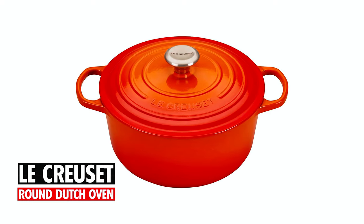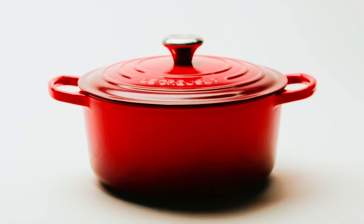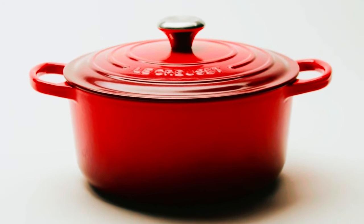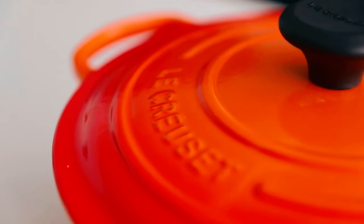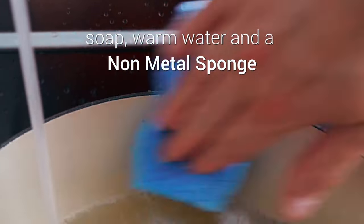La Cruzette Round Dutch Oven. Made from heavy cast iron covered with porcelain enamel, this stunning flame-colored Dutch oven is designed to aid exceptionally even, efficient cooking. Multi-purpose and suitable for use on all stove types, La Cruzette's signature round Dutch oven is also safe for the oven and grill. It features a colorful exterior that is resistant to chipping and cracking and a smooth, sand-colored interior that resists sticking and makes cleanup easy.